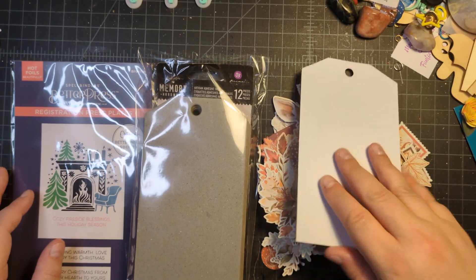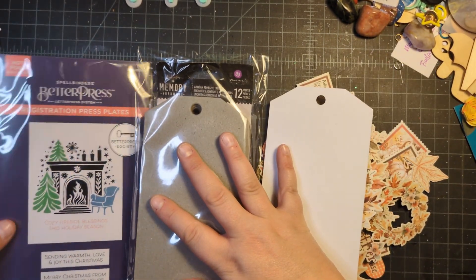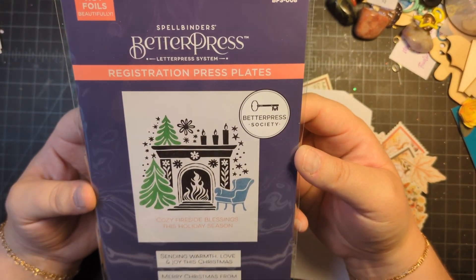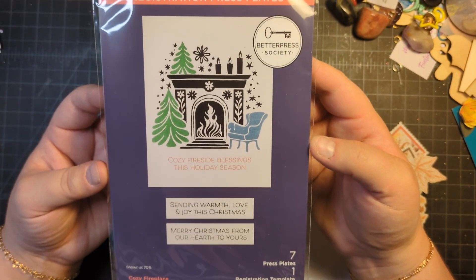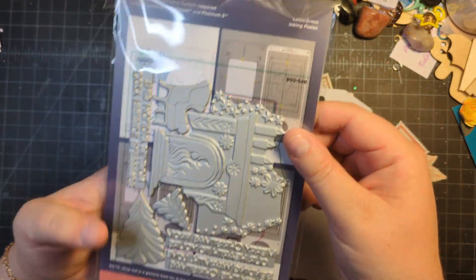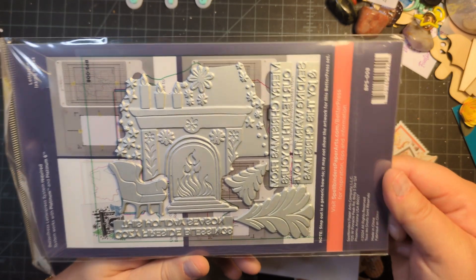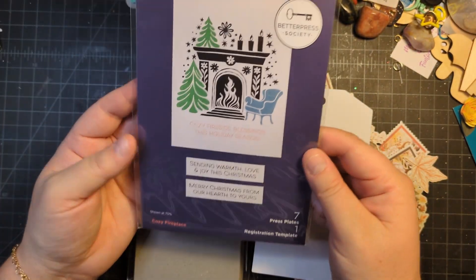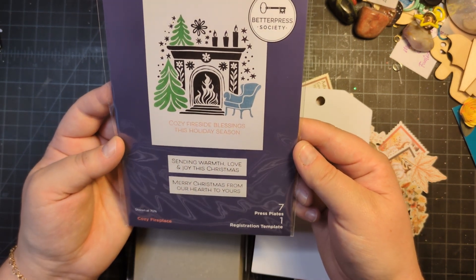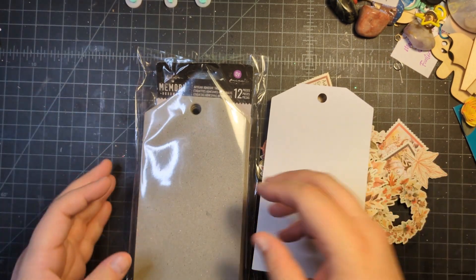I also grabbed this from my craft store — this is the Better Press Society kit for October, it's called Cozy Fireplace. How cute is that with the little chair and the tree? These are all separate so I can do the chair and trees on a separate piece, and then the fireplace with the stars is all one plate. It has two sentiments: 'Sending warmth and love' and 'Enjoy this Christmas' and 'Merry Christmas from our hearth to yours.' Okay, let's get crafting!